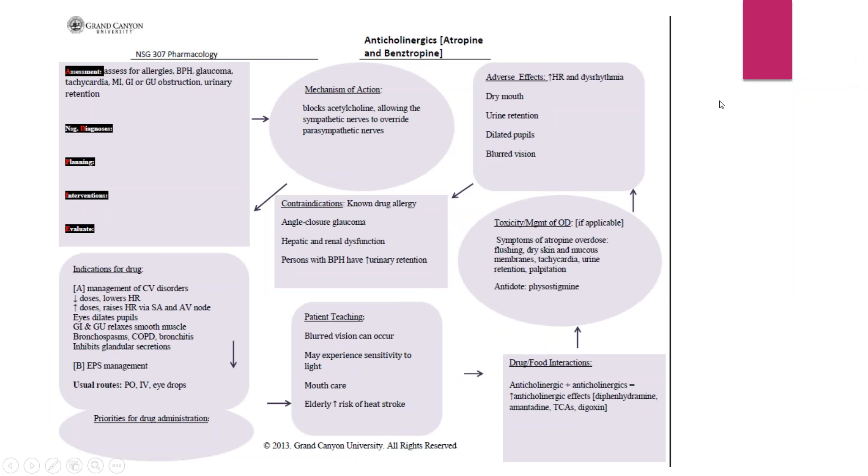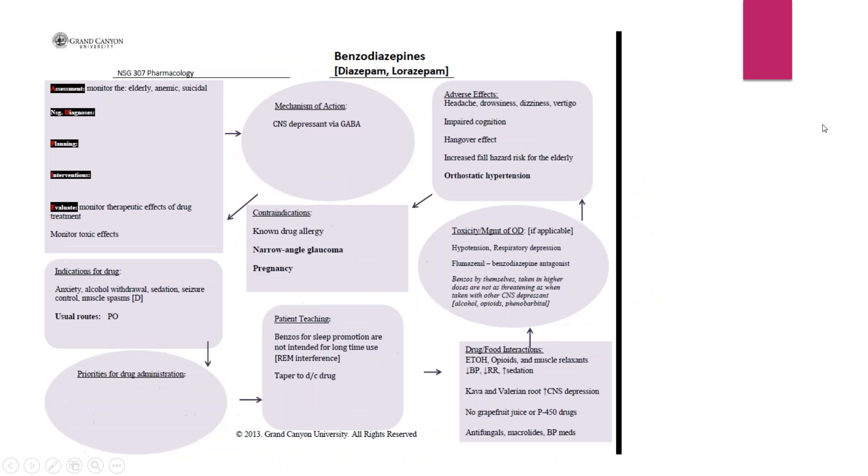For anticholinergics, there are a lot of these as well, so you might need more than one concept map. When drugs have common side effects, common drug-drug interactions, or common mechanisms of action, those are ones you want separate concept maps for. Benzodiazepines — these are your friend, PAM is your friend. Your benzodiazepines will get you through some of the most intense situations with clients, so get to know these drugs as well as your beta blockers very, very well.